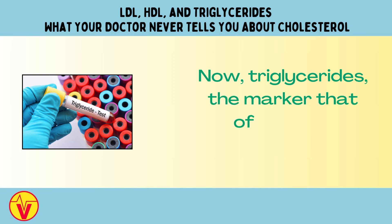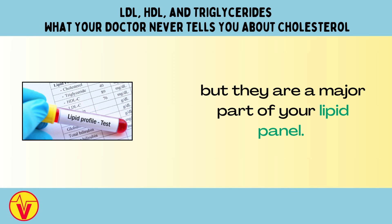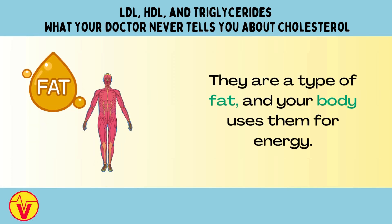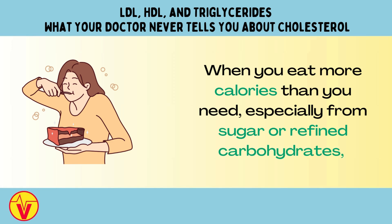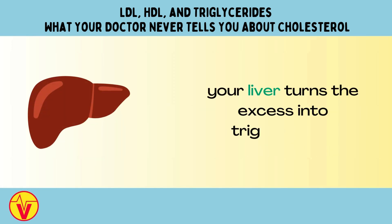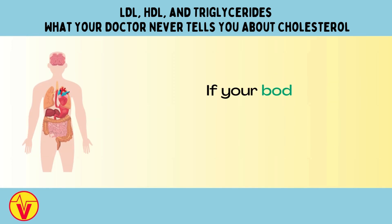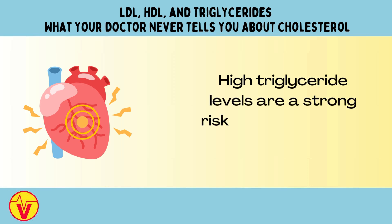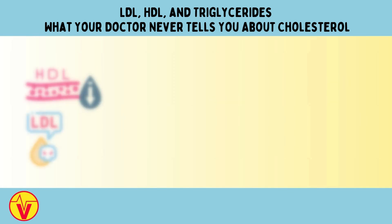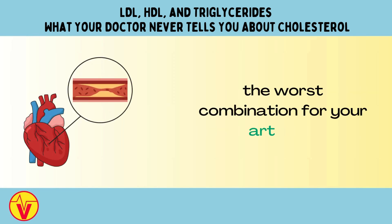Now, triglycerides — the marker that often gets ignored. Triglycerides are not a type of cholesterol, but they are a major part of your lipid panel. They are a type of fat, and your body uses them for energy. When you eat more calories than you need, especially from sugar or refined carbohydrates, your liver turns the excess into triglycerides, which are then packaged and sent into your bloodstream. If your body doesn't use them quickly, they start to build up. High triglyceride levels are a strong risk factor for heart disease, and they often go hand-in-hand with low HDL and small dense LDL — the worst combination for your arteries.